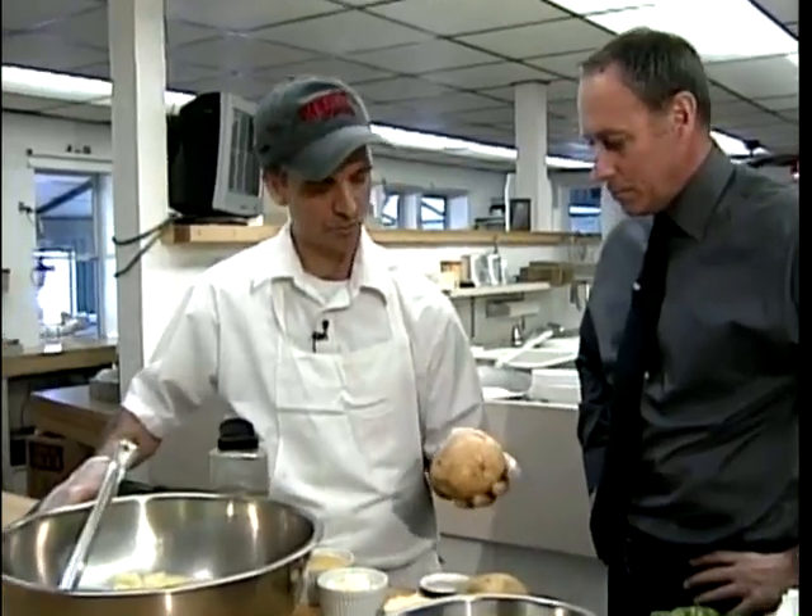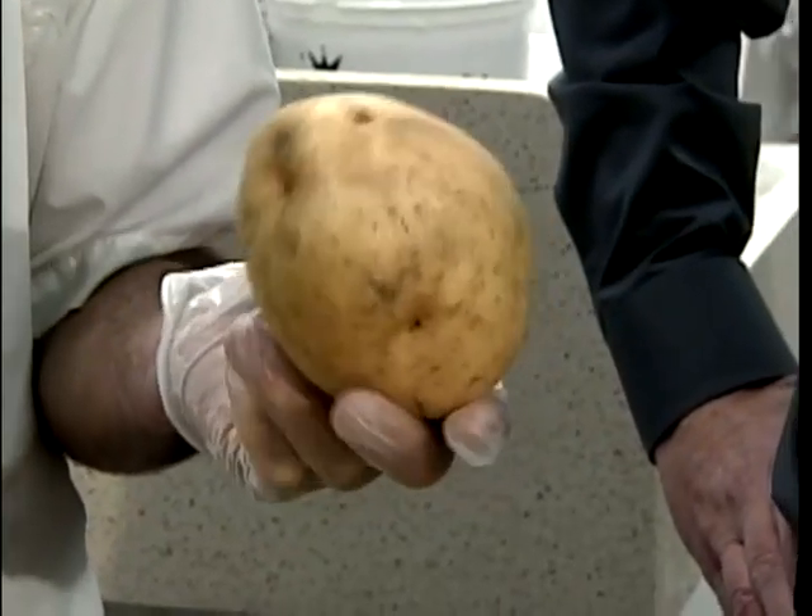We're going to make a potato salad — fresh Maine potato salad. These potatoes are from Freiburg, Maine, and they're called green.